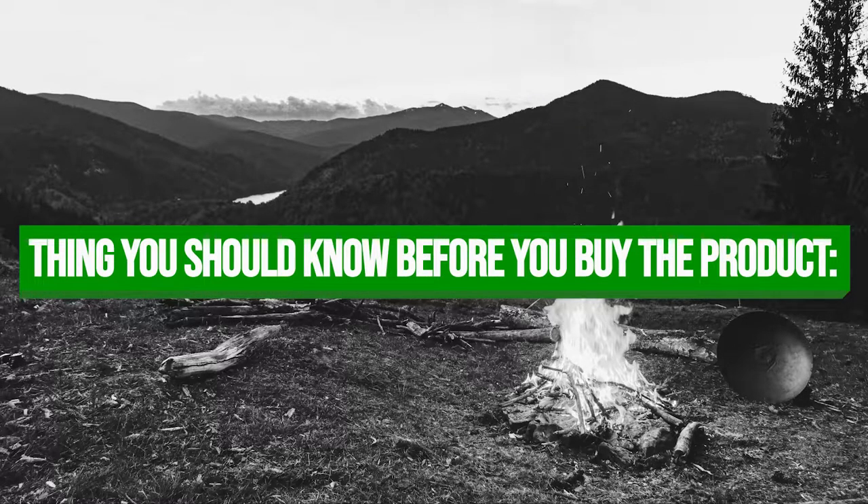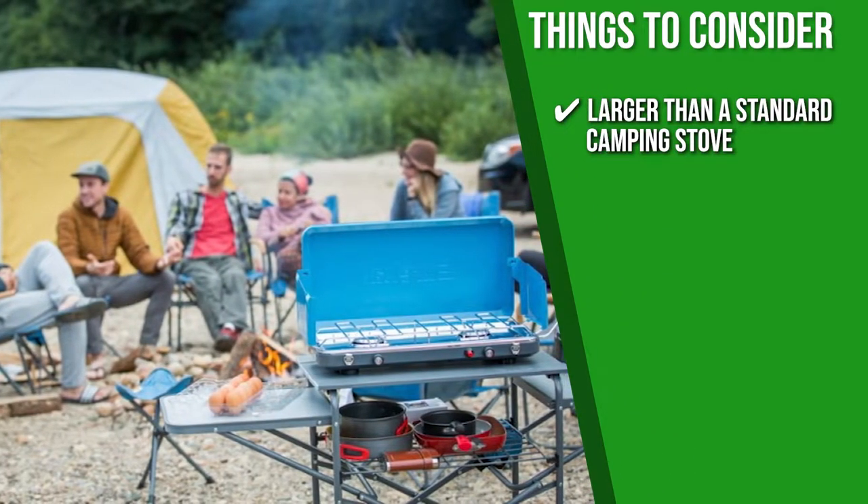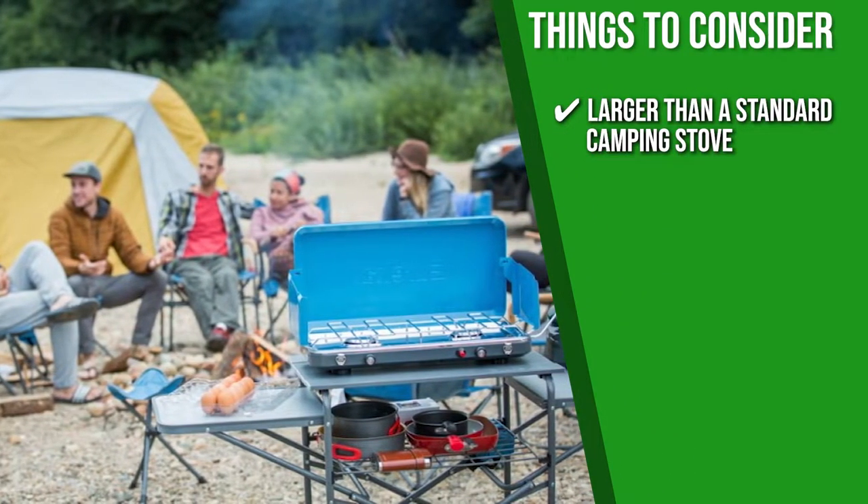Keeping all of that in mind, the thing you should know before you buy the product is it's larger than a standard camping stove, which may be great for big groups but also makes it a little harder to carry around.